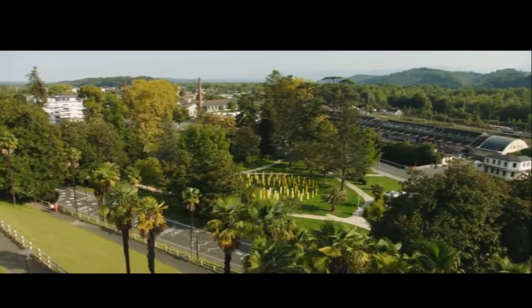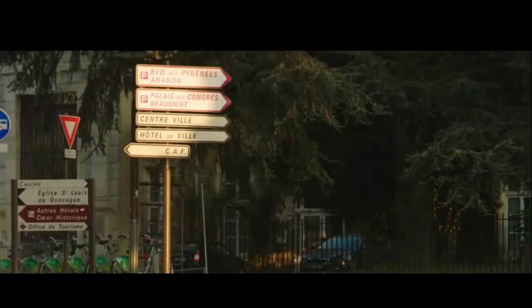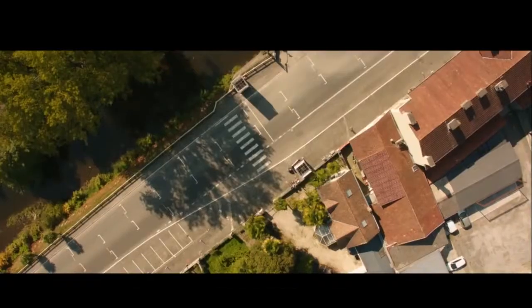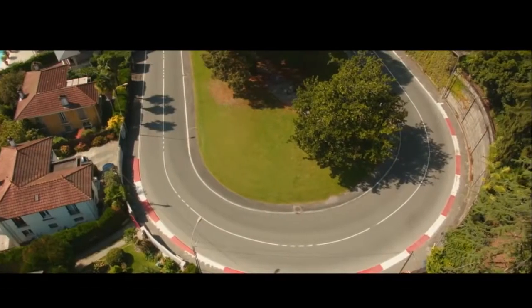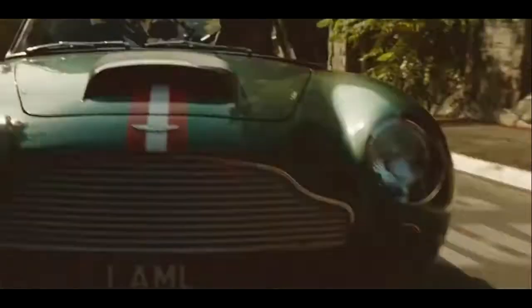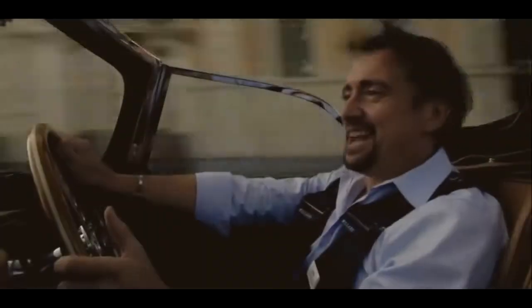Happily, they were in the French town of Pau, where in 1901 the first ever Grand Prix was staged. They were closing roads for races here long before anyone thought of doing the same in Monaco or Detroit. And today, the roads were closed once more — for them. Closed roads through the centre of Pau.